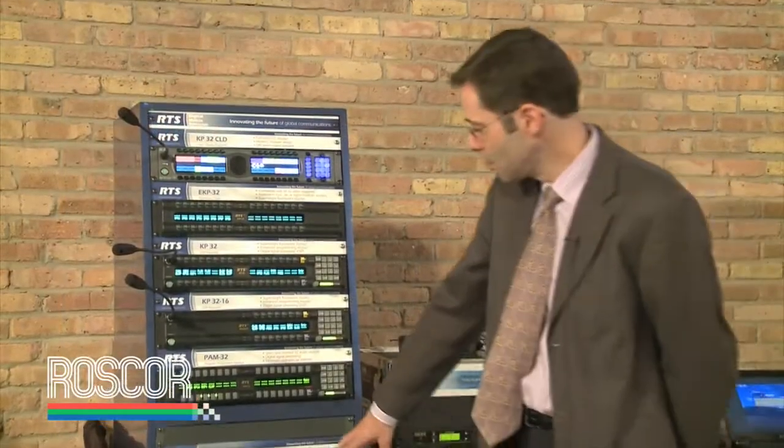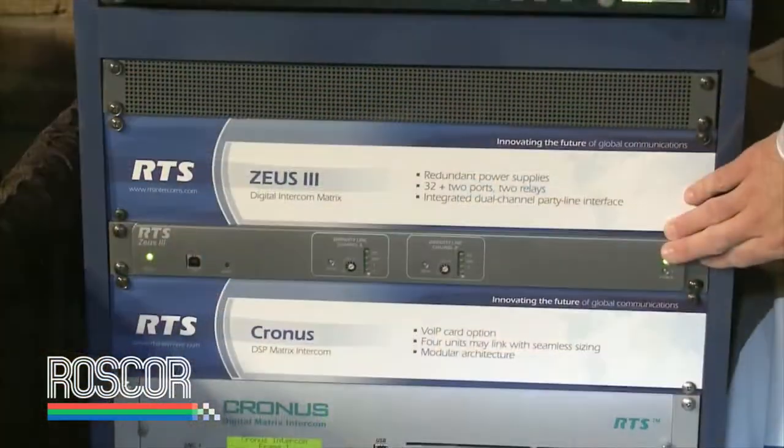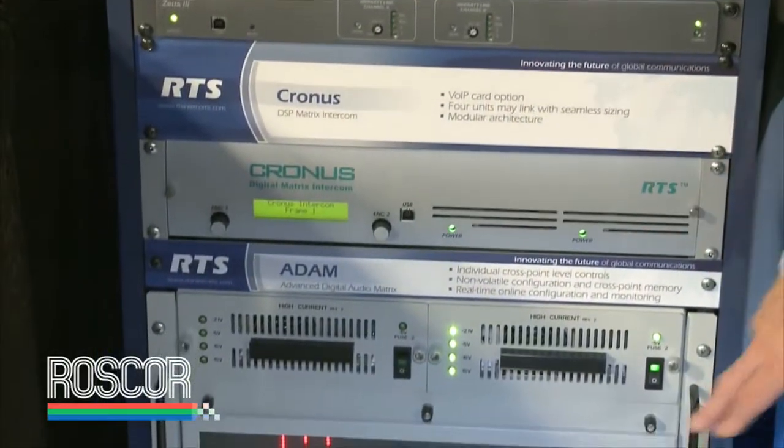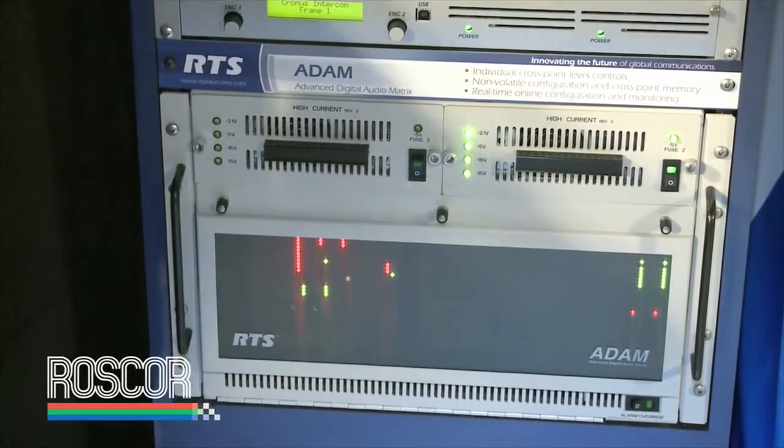We're featuring the Zeus 3 as an entry into the digital matrix family, followed by the Cronus, and the flagship product which is the Atom, our largest frame.